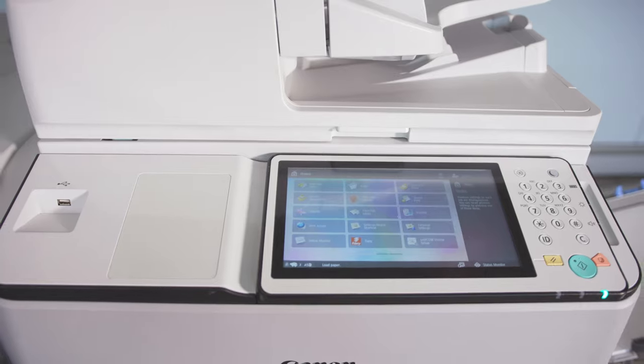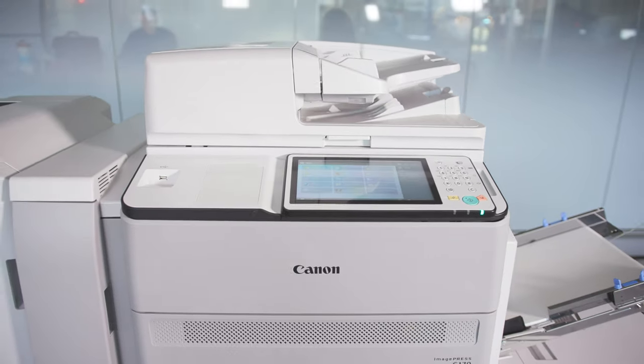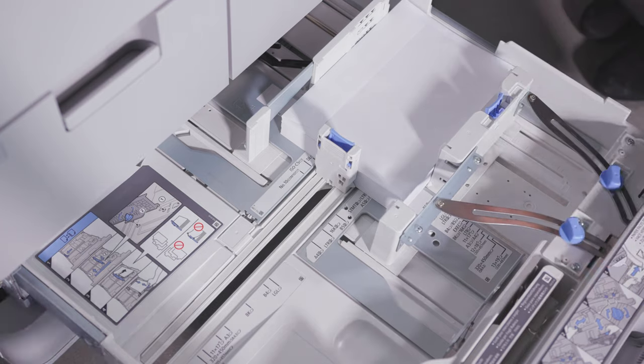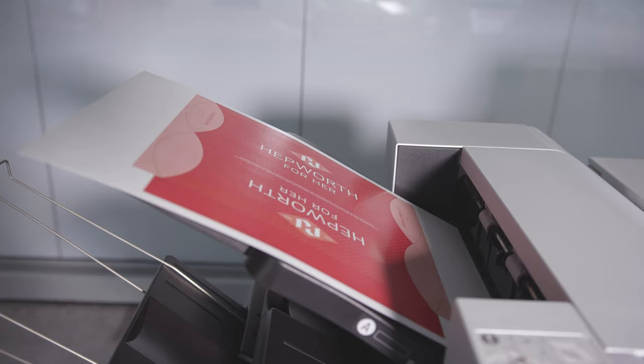The ImagePress C-170 series seamlessly integrates into working environments, which are constantly evolving and adapting to the world around us. Our technology can help staff increase their productivity, producing and sharing documents when and where they need them. It's a scalable solution, capable of producing both your internal and external communication, giving you color and brand consistency across all outputs.